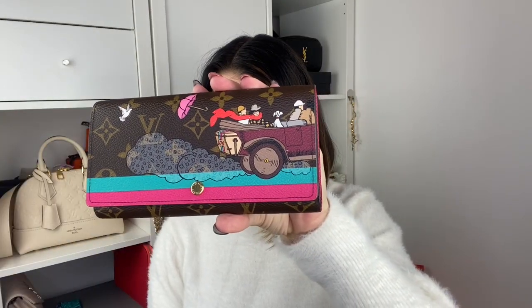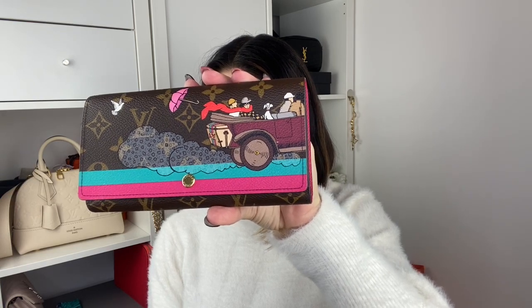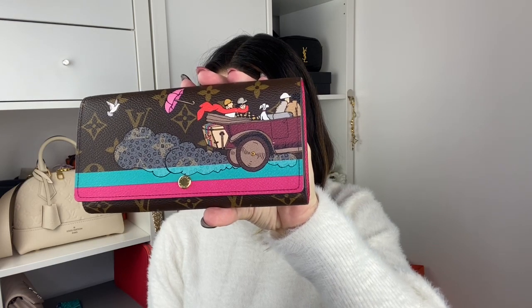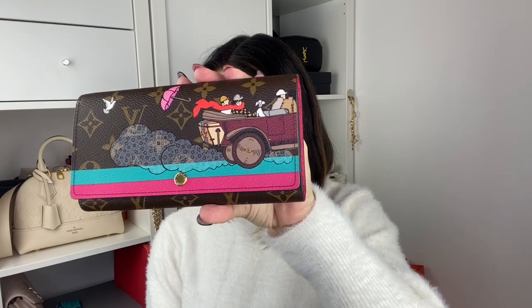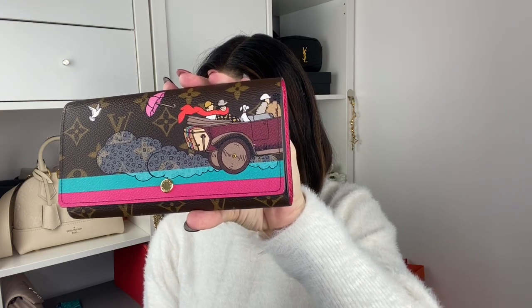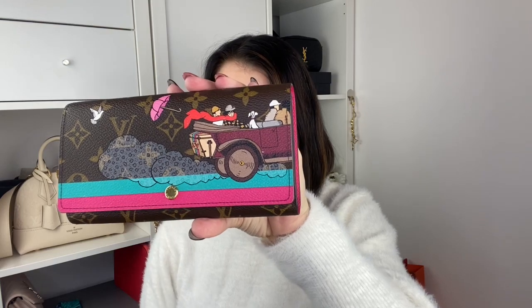Let's start. This is the Évasion — it has the car and it's on monogram canvas. This print was inspired by a historical advertisement from 1921 and paid tribute to Louis Vuitton's travel heritage.